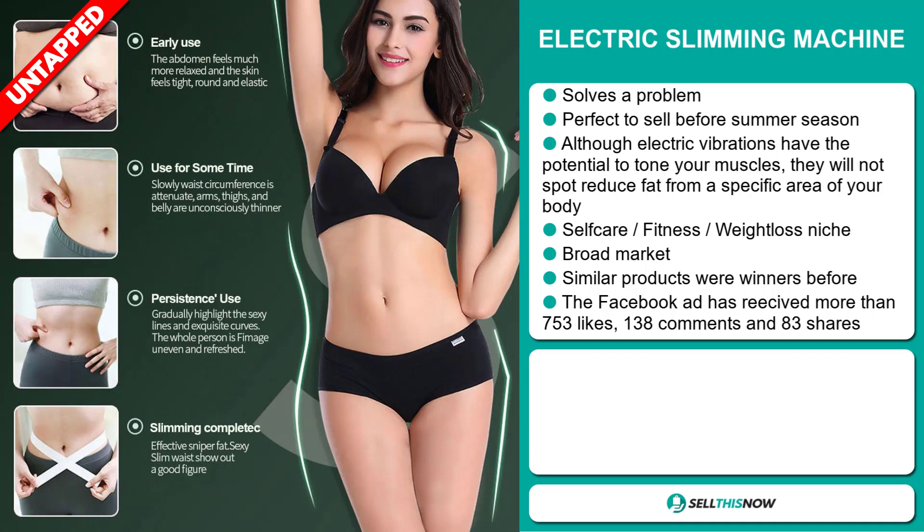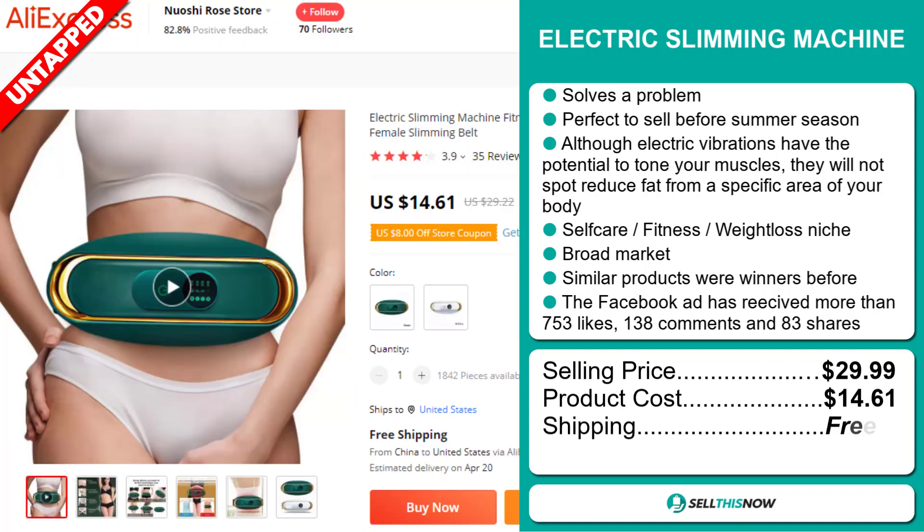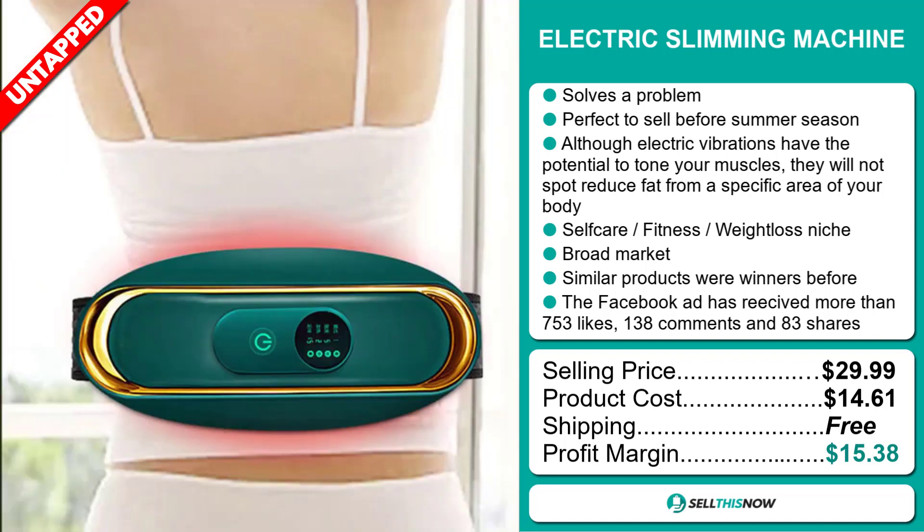The selling price for the Electric Slimming Machine is just under $30, whereas the product cost is only $14.61. Shipping is completely free, so you're looking at a good profit margin of $15.38. Sell this now!